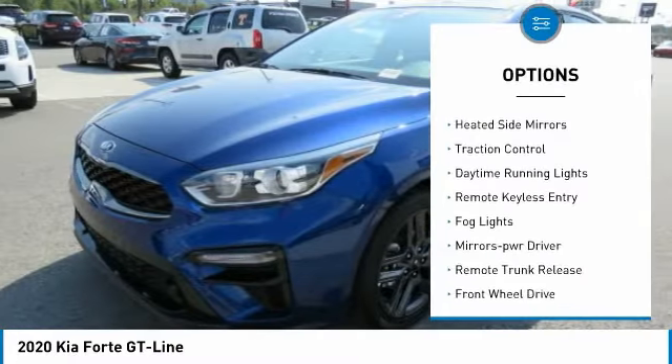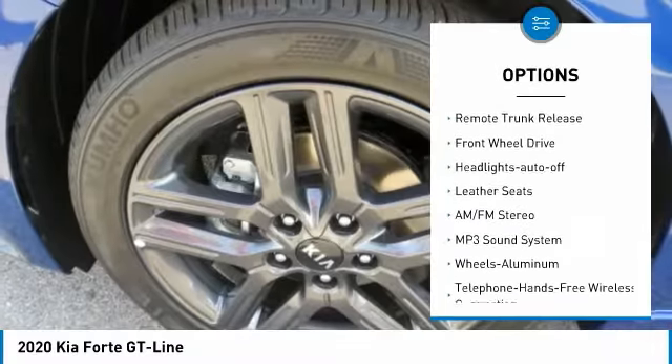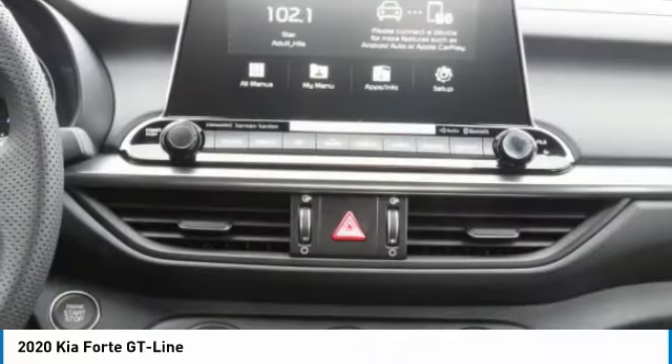Aluminum wheels, heated side mirrors, traction control, daytime running lights, remote keyless entry, fog lights, mirror memory, remote trunk release, FWD, headlights auto-off.